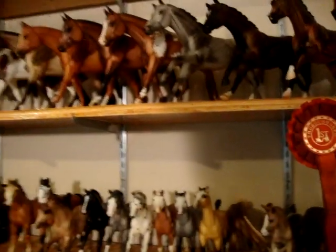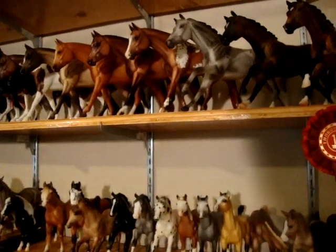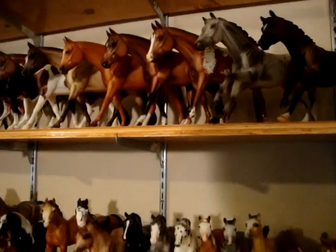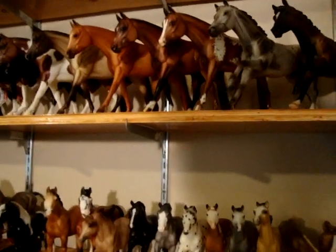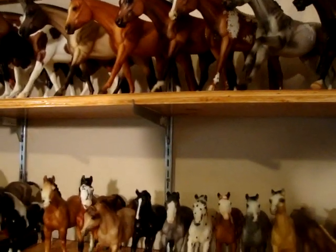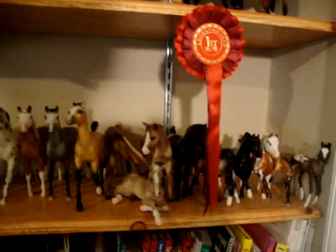I've been collecting traditionals for about four years. I got my first briar ever about seven years ago. I've been collecting classics for five years, traditionals for four, and seriously collecting them for the past two to three years.